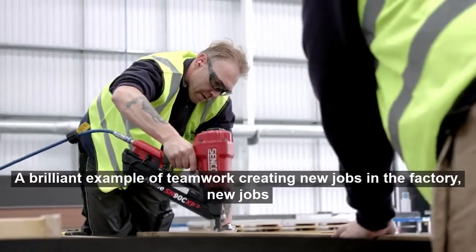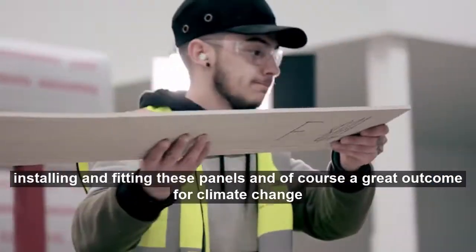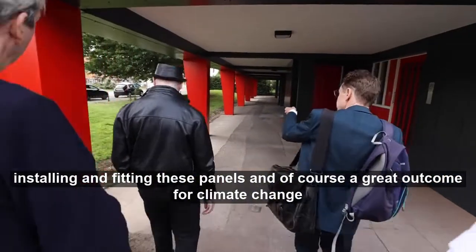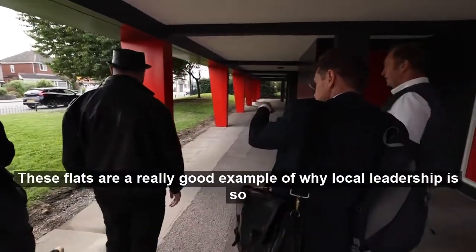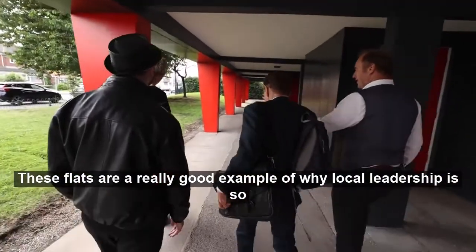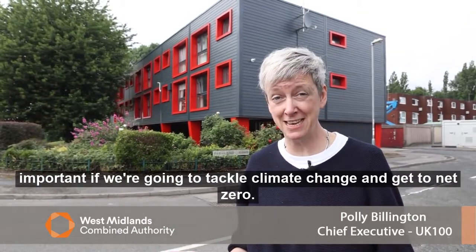A brilliant example of teamwork: creating new jobs in the factory, new jobs installing and fitting these panels, and of course a great outcome for climate change. These flats are a really good example of why local leadership is so important if we're going to tackle climate change and get to net zero.